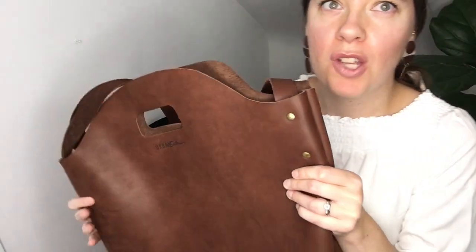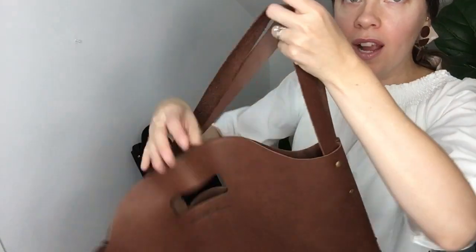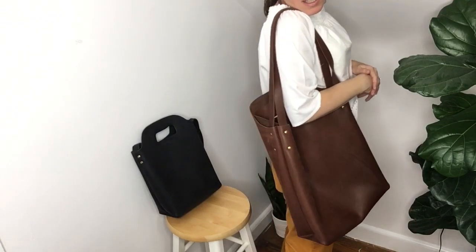Let me tell you about the size differences between these bags. The full-size market tote is 20 inches high by 14 inches across by 6 inches thick. The double shoulder handles are 27.5 inches long and the whole bag weighs two and a half pounds.